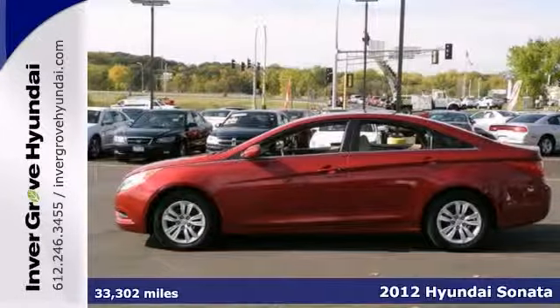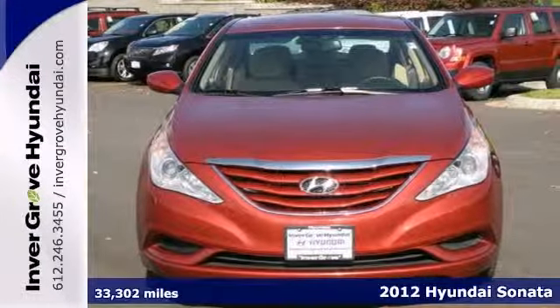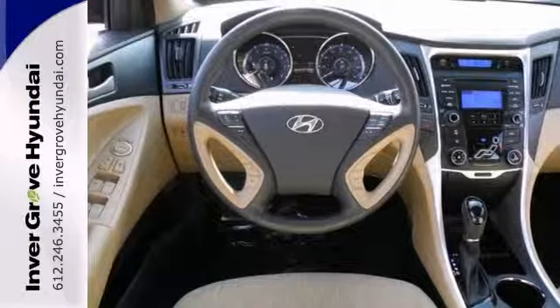Here it is. It's red hot. It's a 2012 Hyundai Sonata SE and it features heated mirrors, traction control and multiple airbags. It has leather seats, a CD player, hands-free wireless connection and keyless entry.